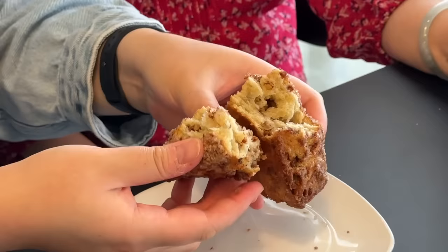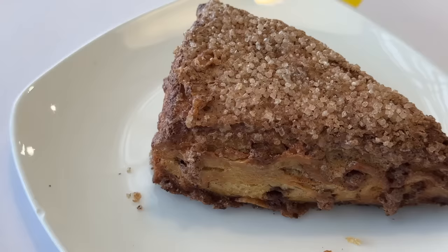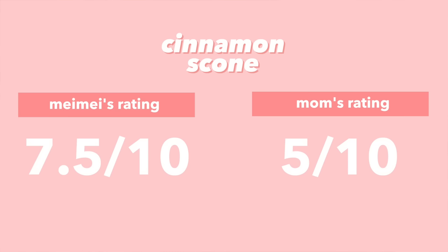Now the cinnamon scone — it has that same fluffy texture and you can see all the cinnamon nested inside. It has a crunchy sugar top and it's sweeter than the blueberry one. Mom is making faces — she doesn't like it. The cinnamon flavor is very strong. I'd give it 10.5 out of 10 just because of the flavor; mom is only giving it a 5.